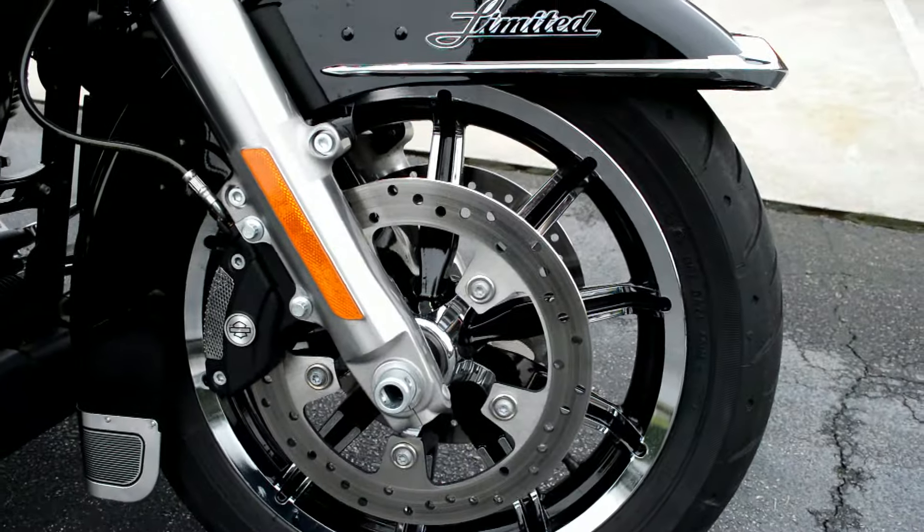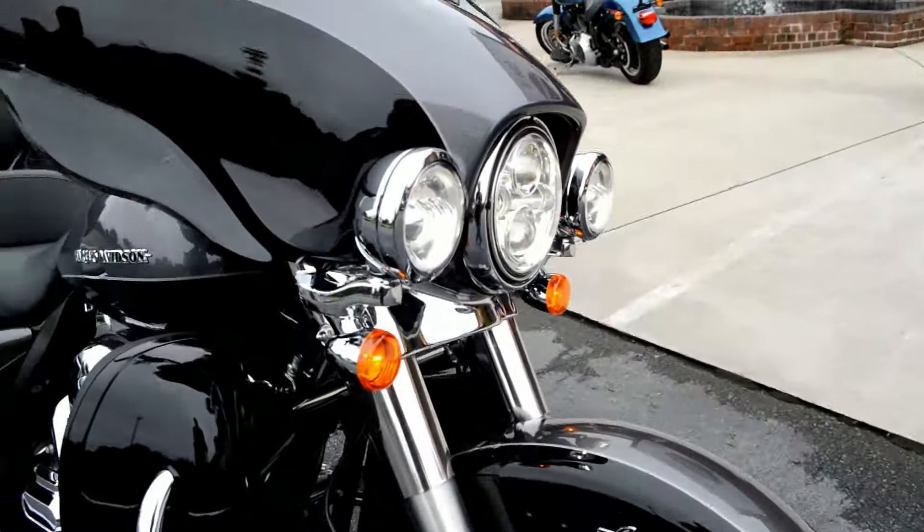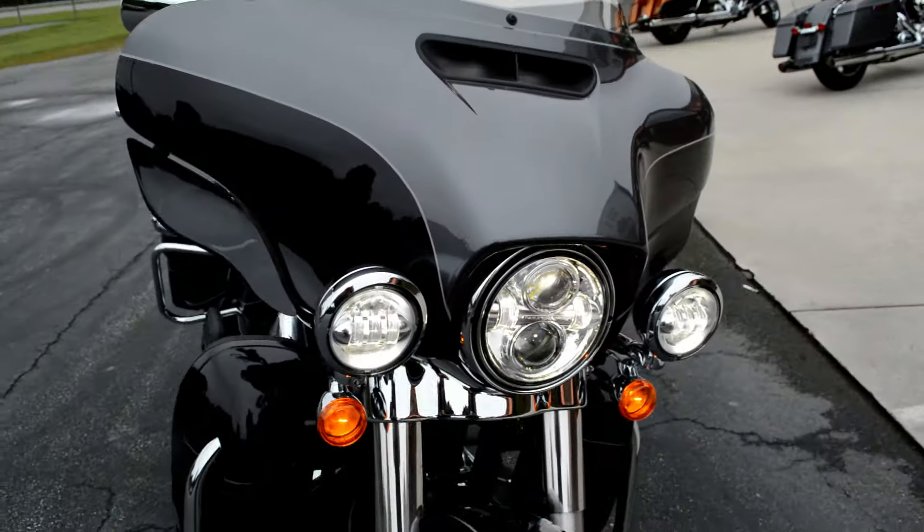It has dual open floating rotors and Daymaker LED headlight and spotlights.